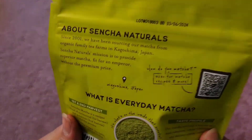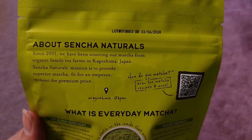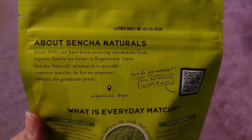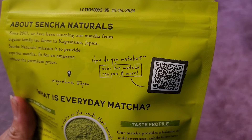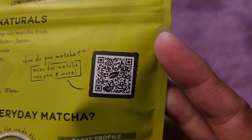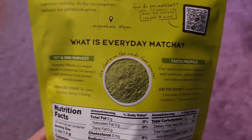Let's take a look at the back. Here you can see: since 2001 we have been sourcing our matcha from organic family tea farms in Kagoshima, Japan. Sencha Natural's mission is to provide superior matcha fit for an emperor without the premium price. You can scan for matcha recipes and more, so if you want recipes you can always scan this before buying.